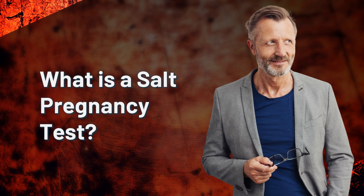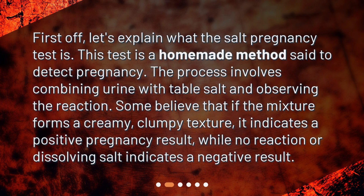What is a SALT pregnancy test? First off, let's explain what the SALT pregnancy test is. This test is a homemade method said to detect pregnancy. The process involves combining urine with table salt and observing the reaction. Some believe that if the mixture forms a creamy, clumpy texture, it indicates a positive pregnancy result, while no reaction or dissolving salt indicates a negative result.